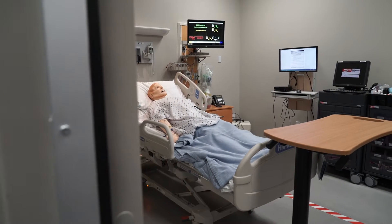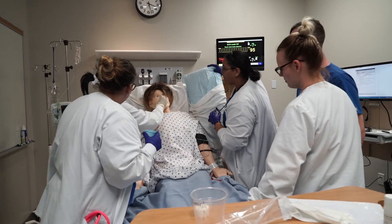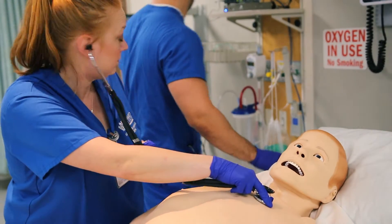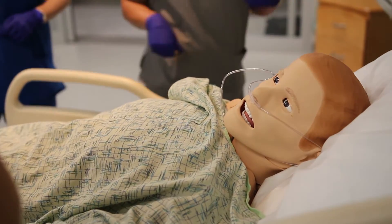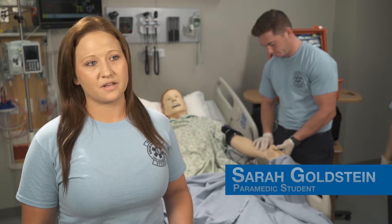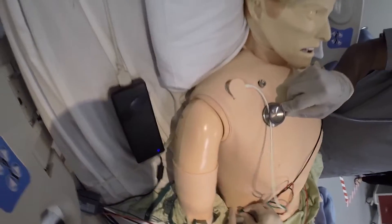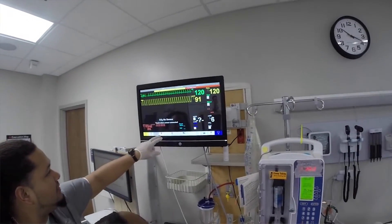Our state-of-the-art mannequin family are all very human-like with blinking eyes, chest movement, heart and lung sounds, blood pressure, pulses, and a computerized EKG tracing. The Health Science Simulation Center has assisted me in my learning because it's like a real-life situation. When we're putting leads on them and checking their vitals, actual vitals are coming on the screen.